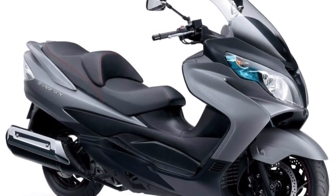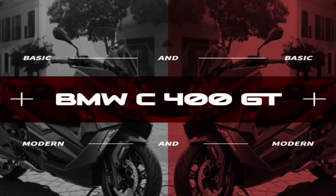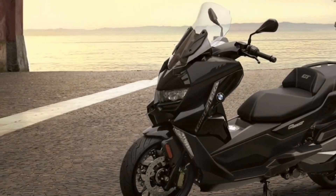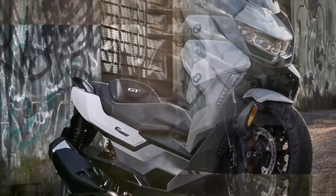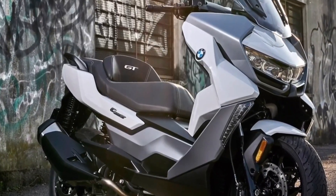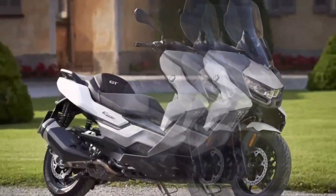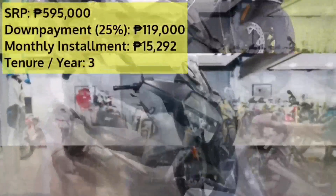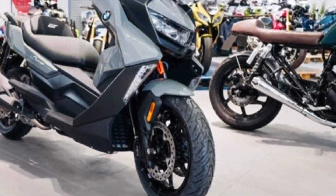The BMW C 400 GT is BMW's grand tourer in their midsize maxi scooter line. The scooter comes with an extremely stylish yet classy angular design. The on-road price of the BMW C 400 GT Standard in Manila is 595,000 pesos.